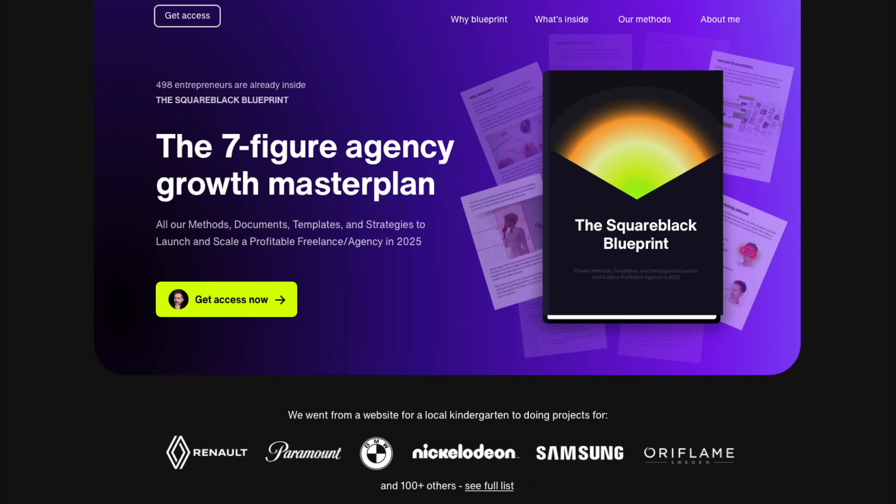Before we begin though, my last course was called Design Plus AI and I now know that it's not really the right name for it. So I'm renaming it. It's called the Square Black Blueprint and there is a dedicated website coming very soon. But if you already have it, you will get all of those updates for free.